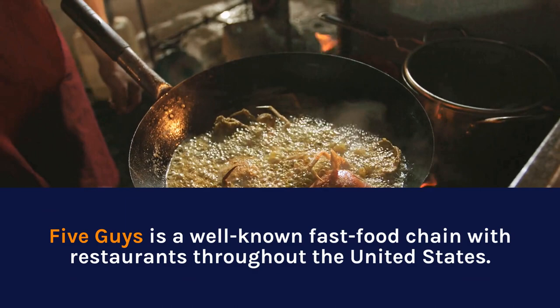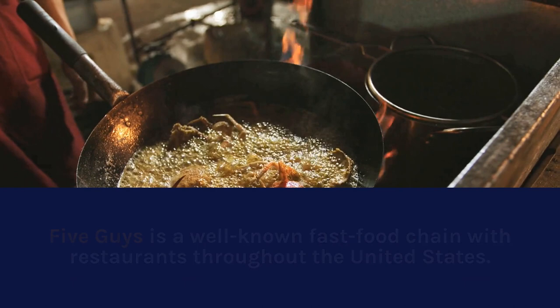What oil do Five Guys use? Five Guys is a well-known fast-food chain with restaurants throughout the United States.